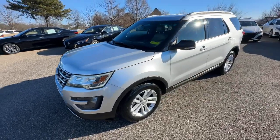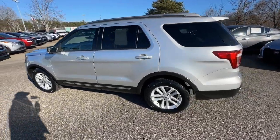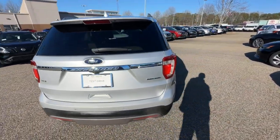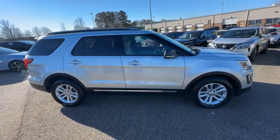Get acquainted with the 2016 Ford Explorer. With less than 150,000 miles on the odometer, this vehicle provides excellent value. Take on every project with confidence in this spacious, versatile Explorer.